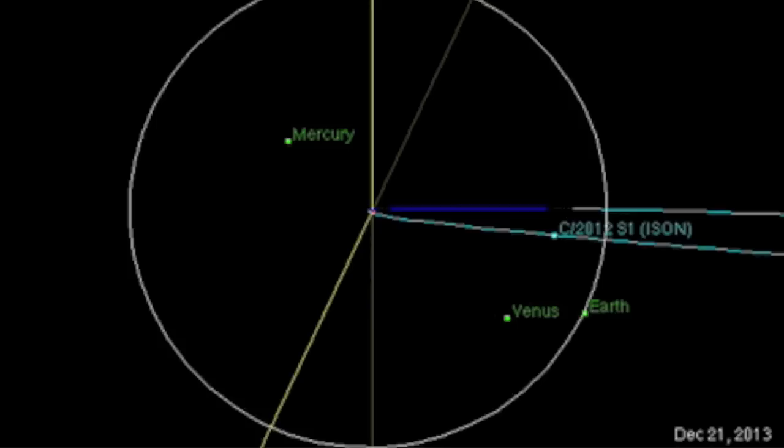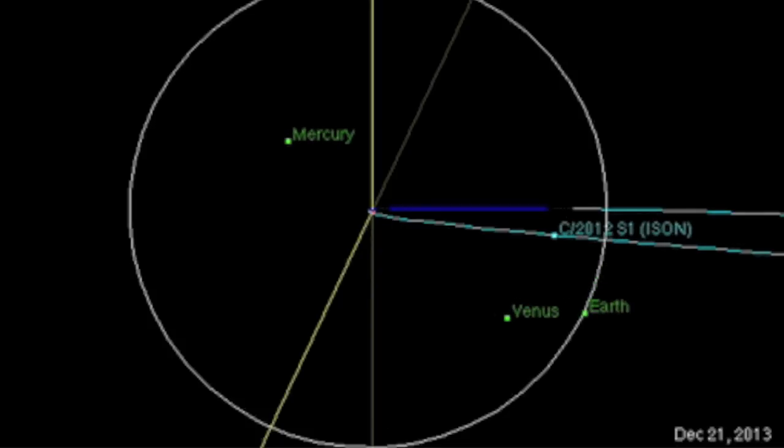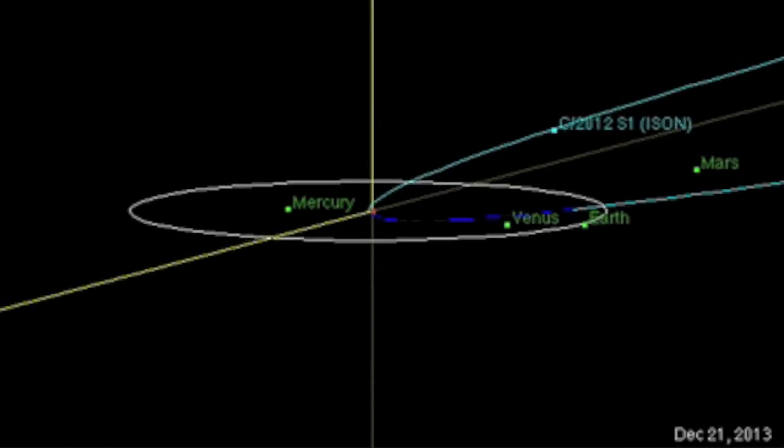A lot of questions remaining about the meteors from ISON, people asking about the remnants of the comet posing a threat to Earth. If you just looked down from the north on the orbital diagram, it appears the Earth could get a close encounter. However, gaining a third dimension to the chart shows just how far north the comet is heading, nowhere near our planet.